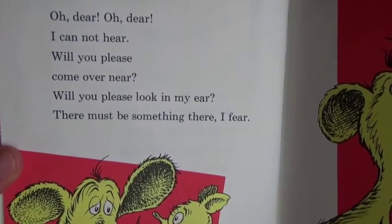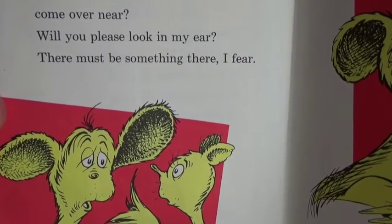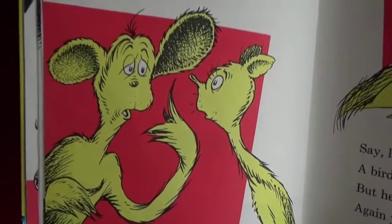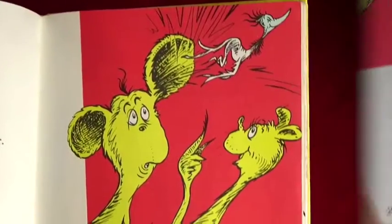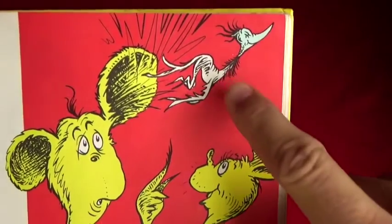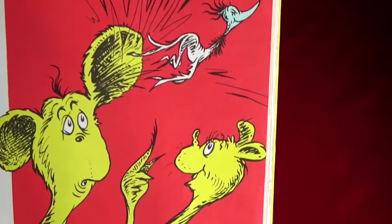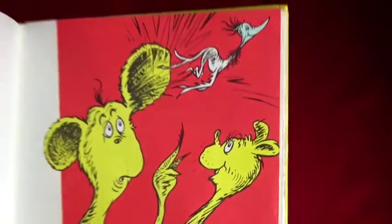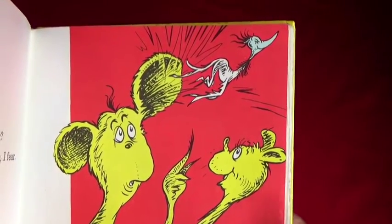Oh dear oh dear, I cannot hear! Will you please come over near? Will you please look in my ear? There must be something there I fear. Oh he can't hear out of his ear - let's see what we can find. Say, look - a bird was in your ear! You guys see the bird? But he is out, so have no fear - again you can hear, my dear. Can you believe that a bird was in his ear? Oh my goodness!